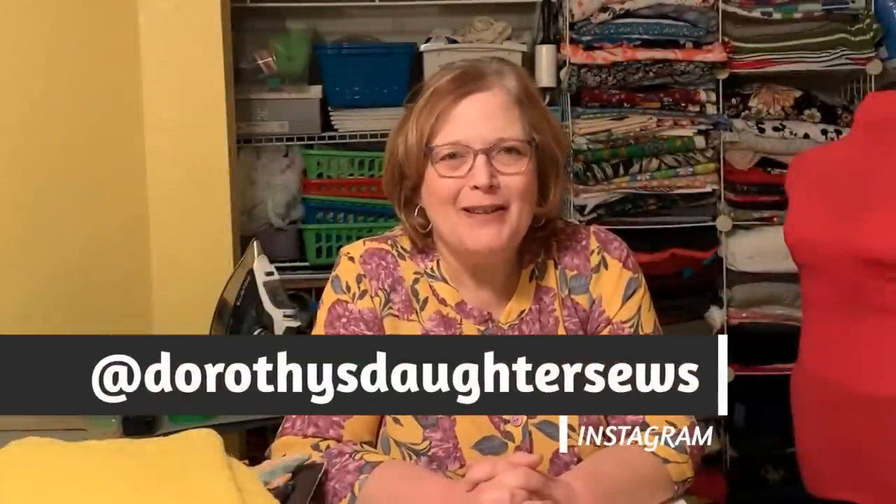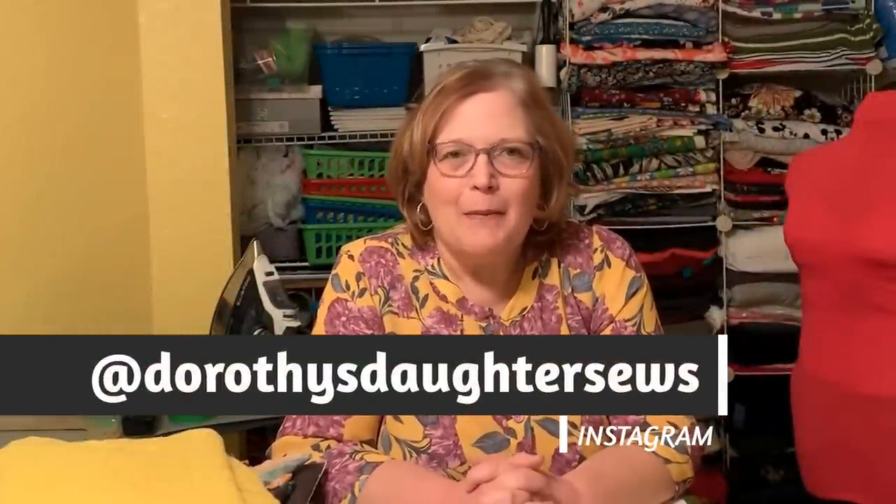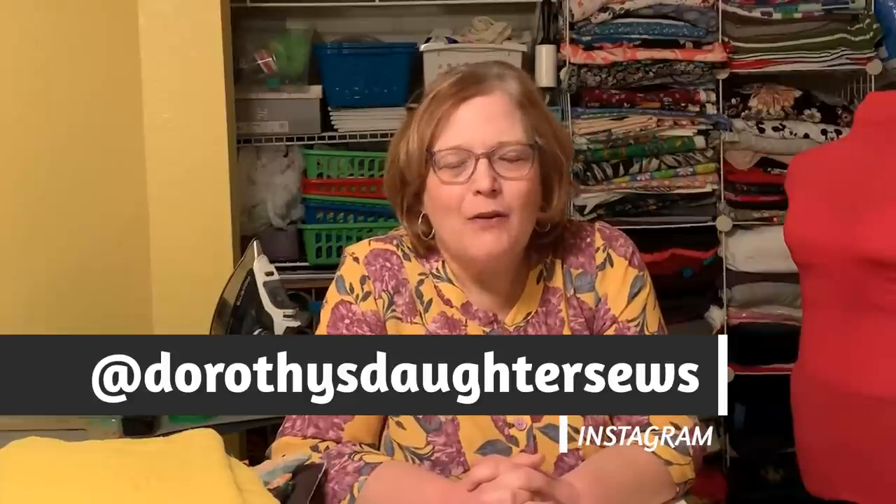Hi, this is Kim. Welcome to my channel Dorothy's Daughter. Today we're going to talk about fabric choice. As I look back over the years — I've been sewing for some 50 years plus now — almost every sewing fail I've ever had came about because of a wrong fabric choice.